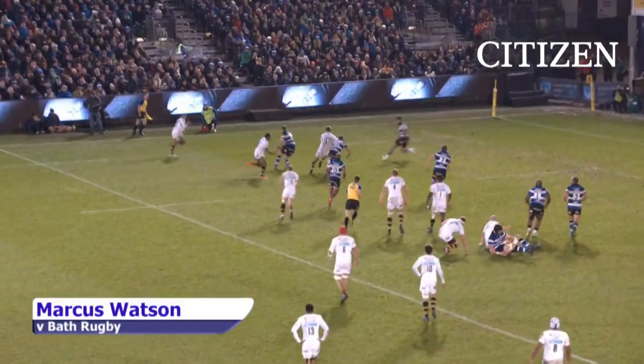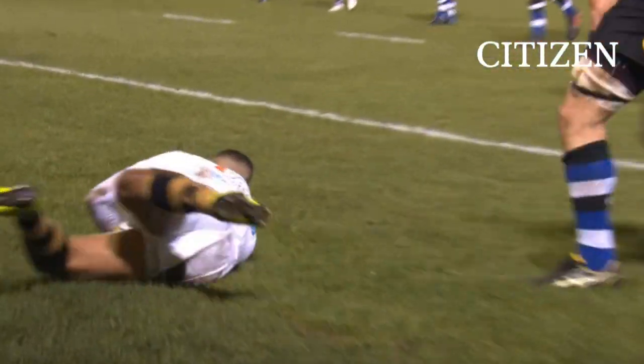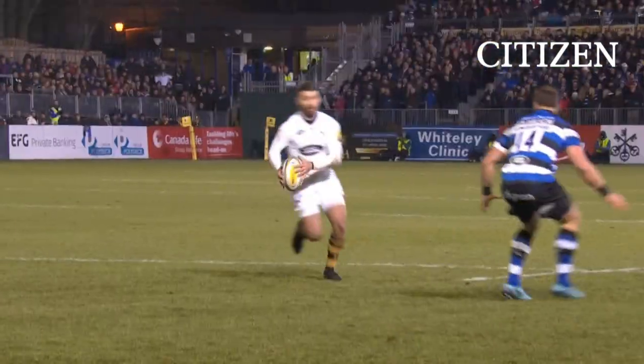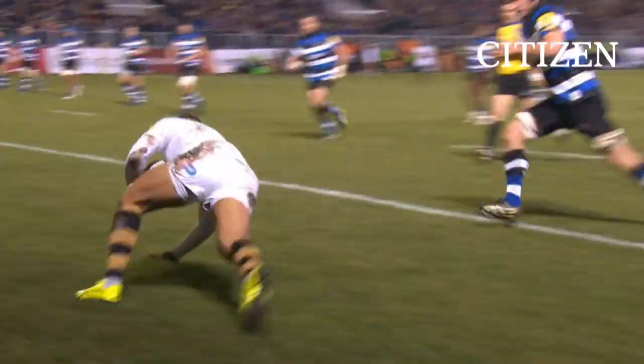Too much distance. Robson again and now they've got the overlap and now surely they will score — and they do. What a pass! The try will go down as Marcus Watson's, but it was all about the architecture that led up to it.